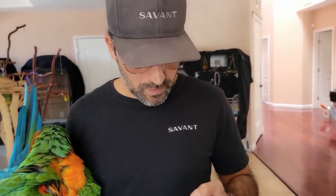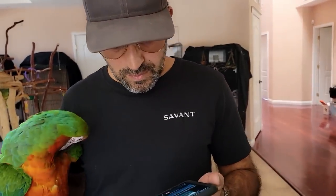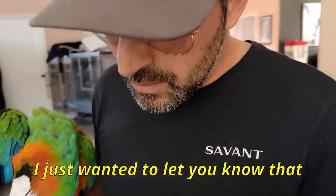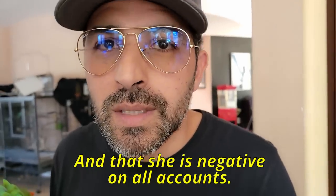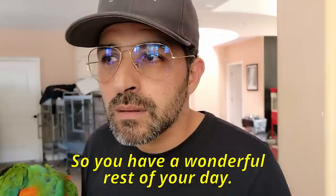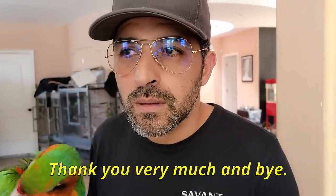Should I listen to it? You want to listen to it together? Hello Ms. Marlene, this is Caroline calling from All Animals Veterinary Hospital. I just want to let you know that Brando was Beak and Feather Disease-free and negative on all accounts. Have a wonderful rest of your day and a great weekend. Thank you very much and bye.